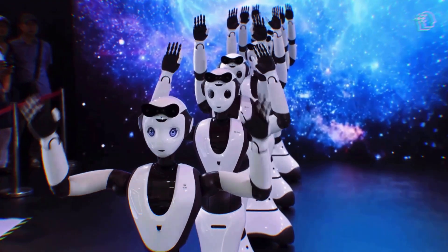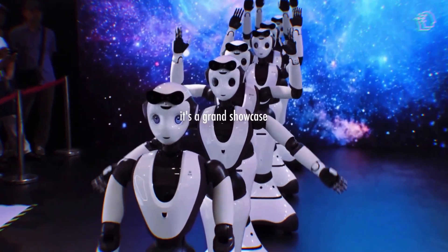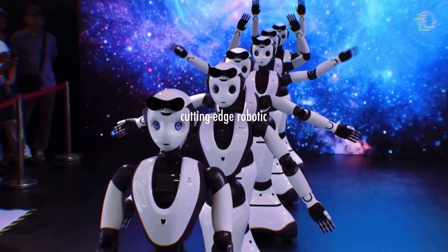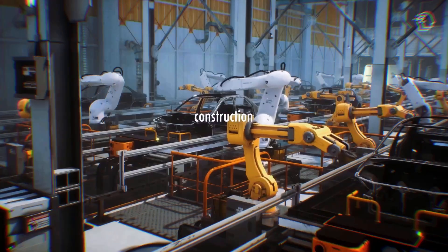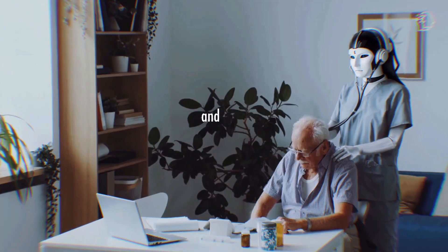This event isn't just another tech expo. It's a grand showcase of the most cutting-edge robotic innovations spanning diverse applications such as manufacturing, construction, hospitality, healthcare, and even companionship.